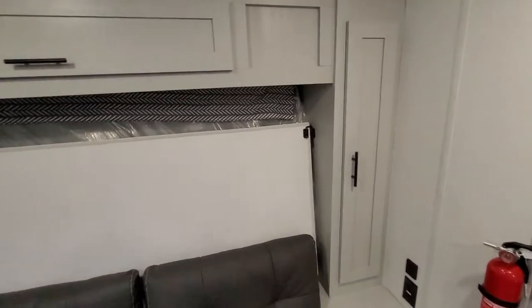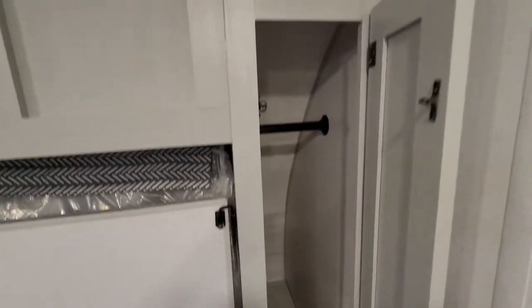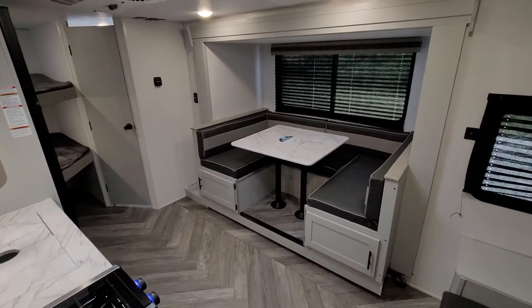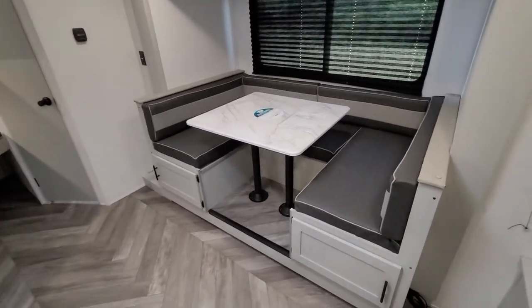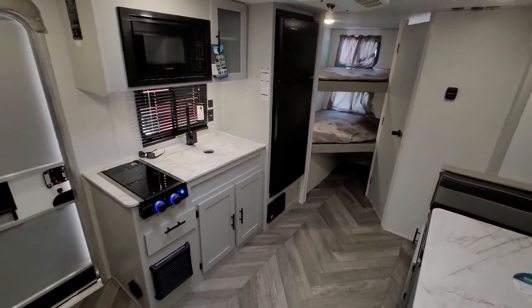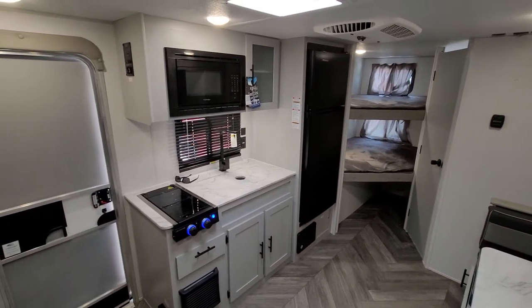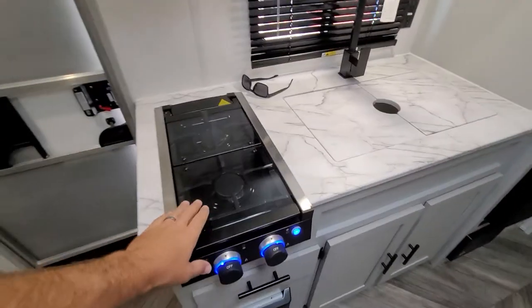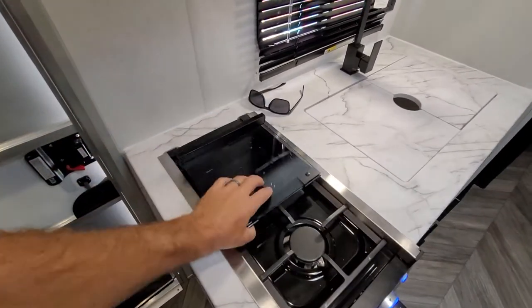Overhead storage, one wardrobe closet. It's got the slide-out U-shaped dinette which also turns down to a bed. In the rear your kitchen area has your microwave and a glass cover cooktop.